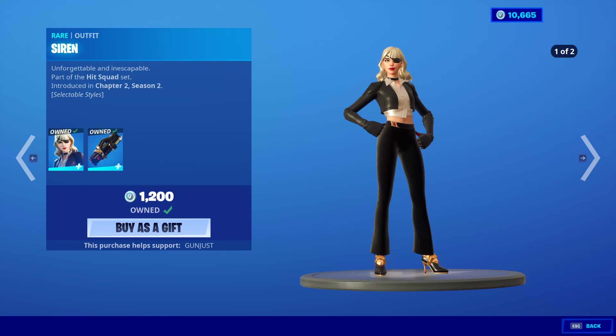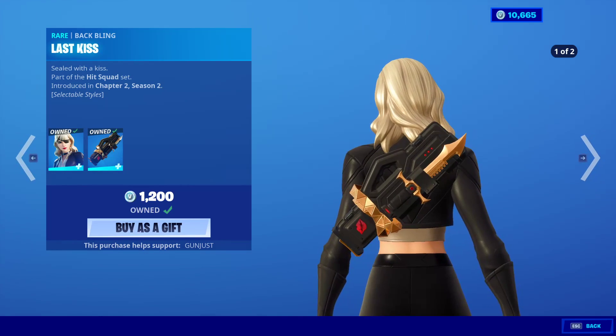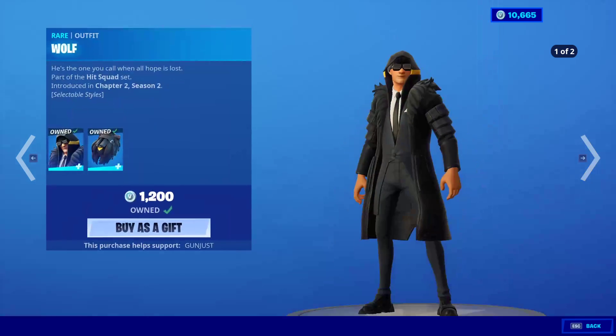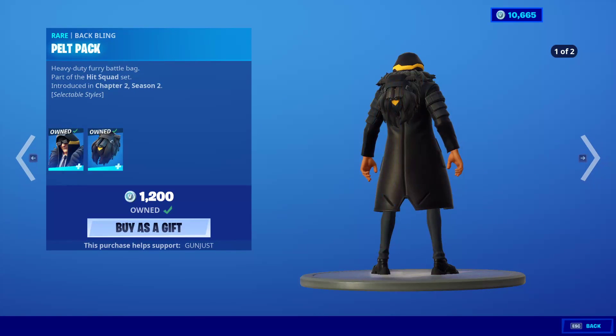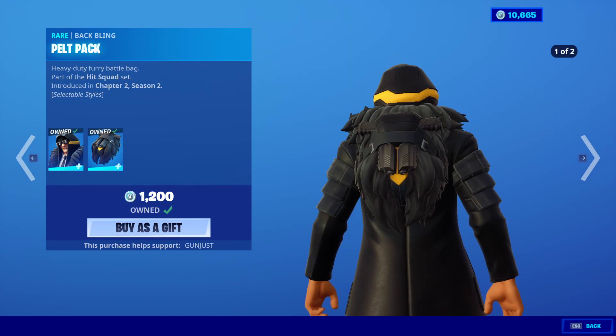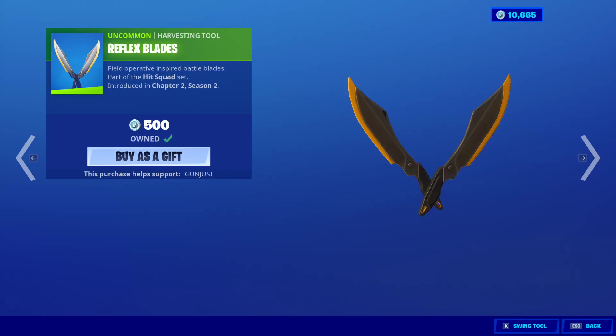Siren is back with a brand new edit style — it's not really brand new at all, but it's really nice. The Back Bling is Last Kiss, which also has an edit style. Looks nice. Wolf is back with an edit style, and the Back Bling is Pelt Pack with an edit style. And the Exo Axes and the Reflex Blades.